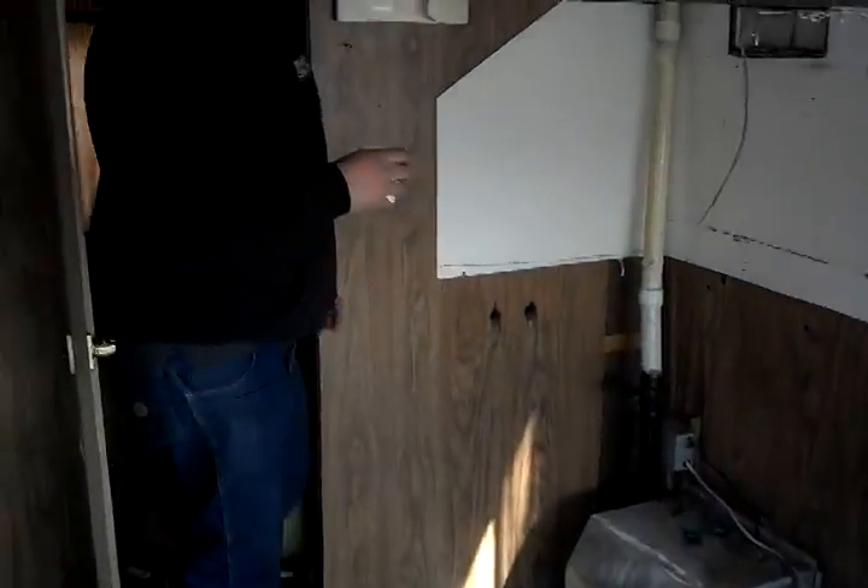It's got this awesome teeny tiny bathroom. It's so small that if you want to use it, everybody gets to enjoy the moment because the door won't shut.